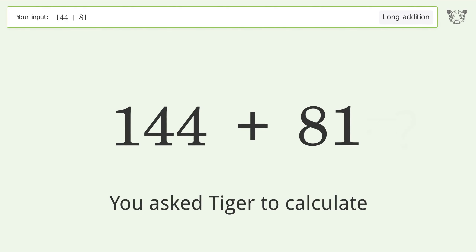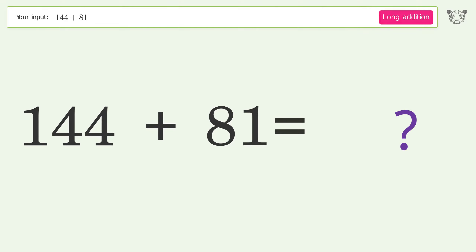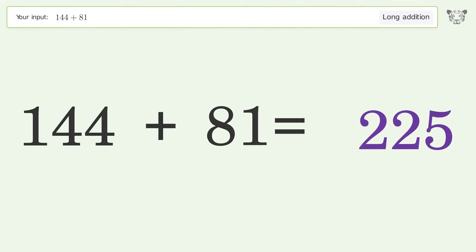You asked Tiger to calculate. This deals with long addition — the final result is 225.